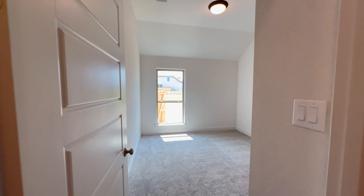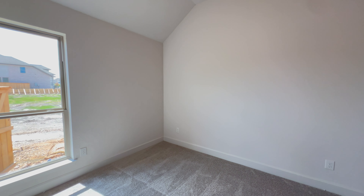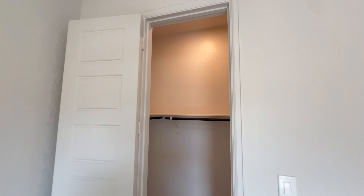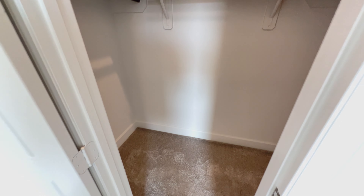On the other side you will find the other bedroom: single window, carpet flooring, tall ceilings, and a good-sized walk-in closet.